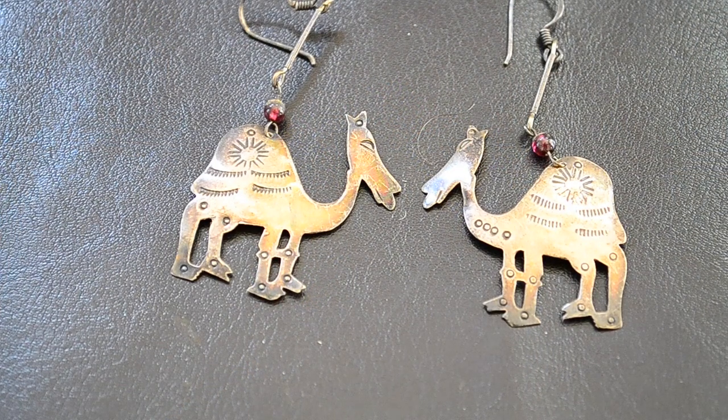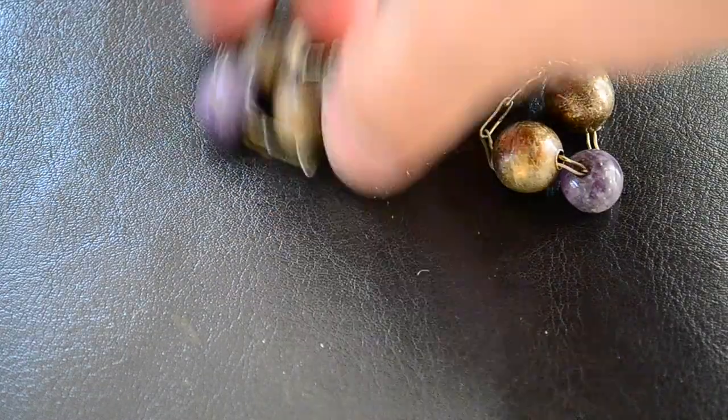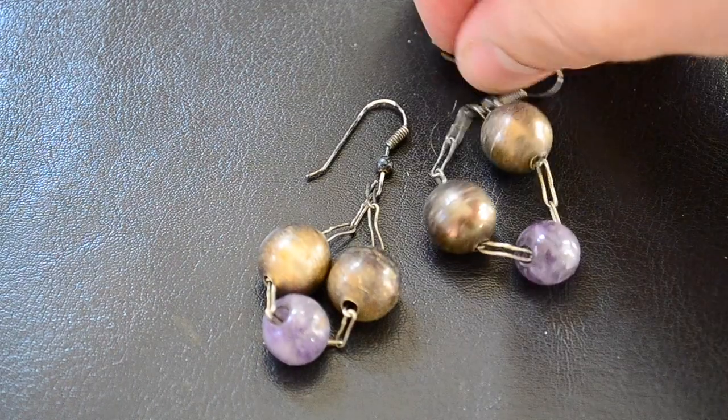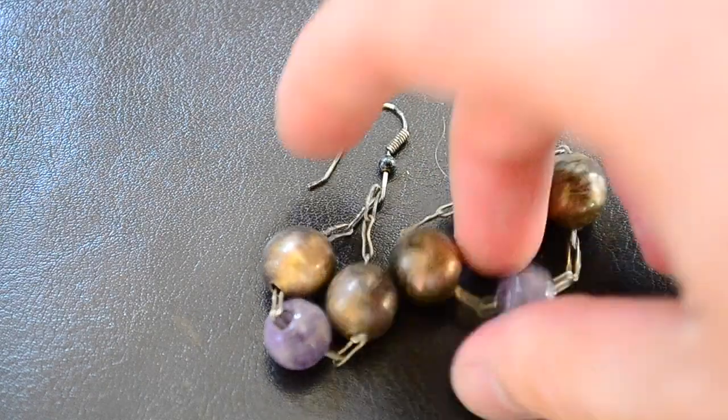So I got some sterling silver earrings, they were just nicer quality. I paid about four dollars a piece and I just picked out the ones that I like and that I think will sell better. Here's a pair of stamped camels, kind of different. I thought this pair was pretty nice — it's silver beads and an amethyst bead in the middle on a chain, it just kind of looks a little different. Those are nice, they're pretty heavy, so they're good quality.